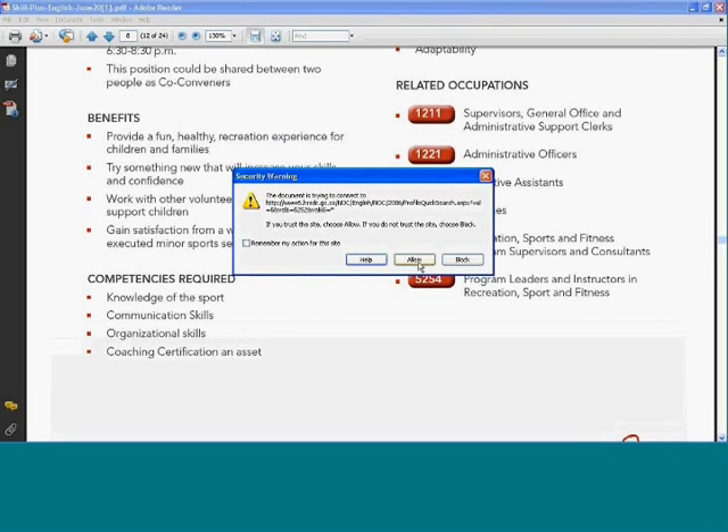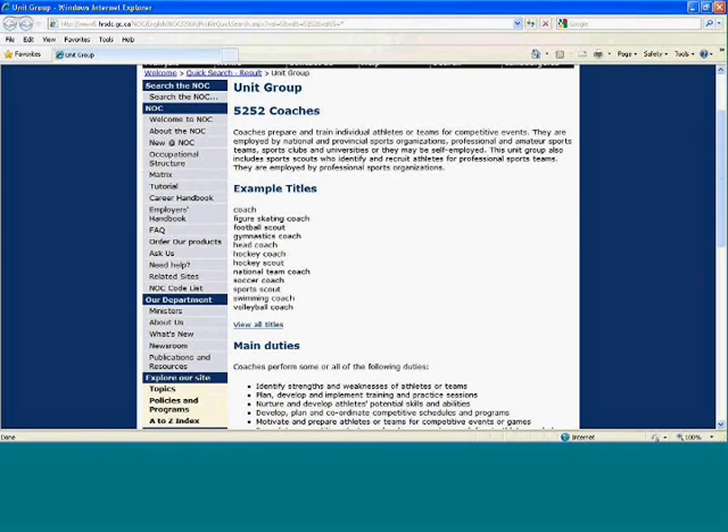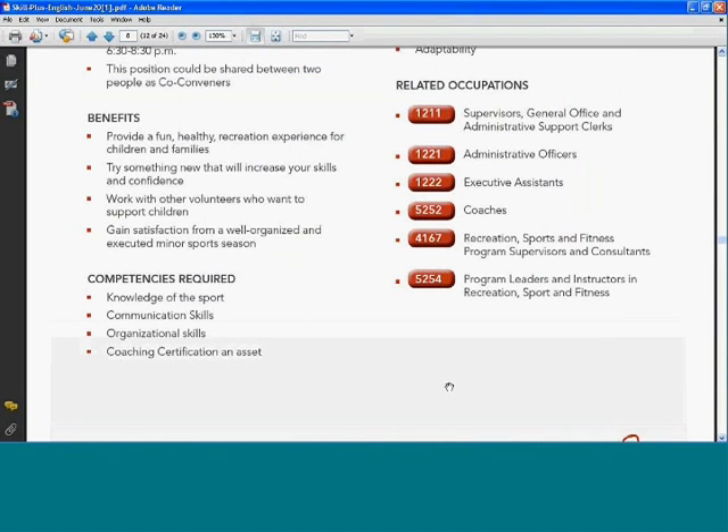You'll see the listing of coaches — it describes the position, gives a variety of titles used to describe this type of position, and then covers main duties, employment requirements, and so on. After viewing the National Occupational Classification System site, you just go to the bottom of your screen, click back onto the Skills Plus PDF icon, and you get back to the position.